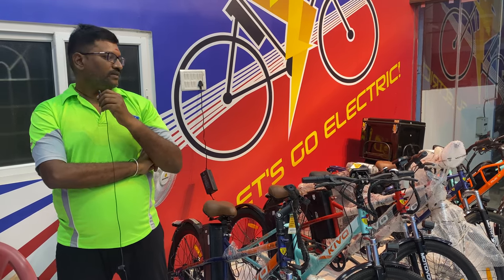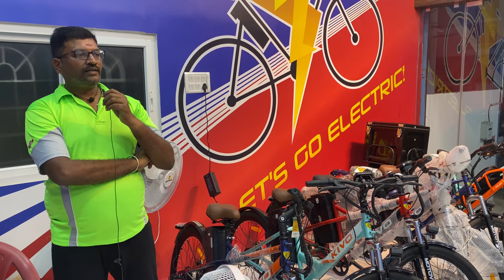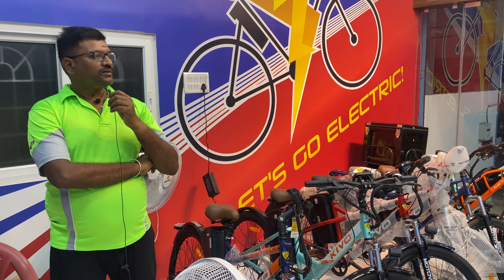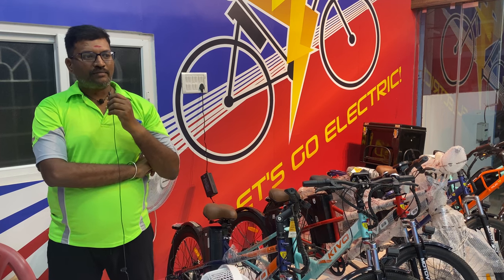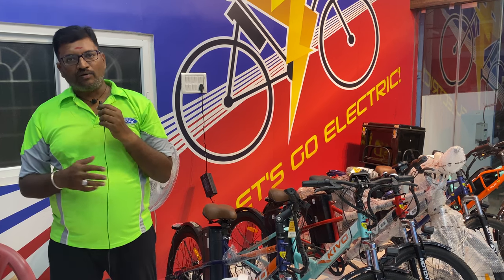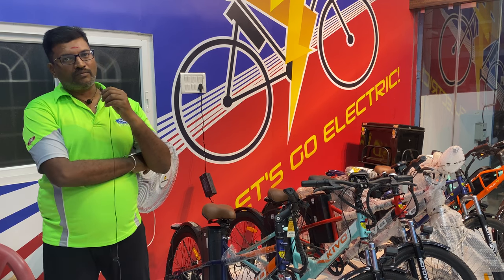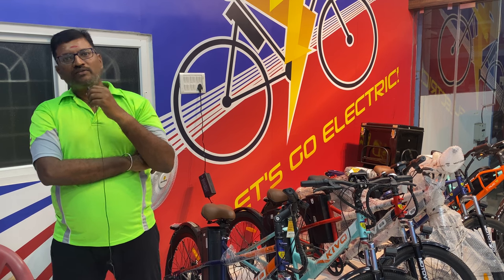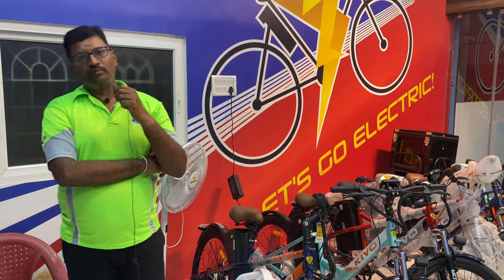This is a lithium-ion iron phosphate battery — it is serviceable. If you approach the company, there is no need to replace the entire battery set; they can service individual cells. This gives you an advantage in terms of battery cost investment, and the company can replace individual battery cells.